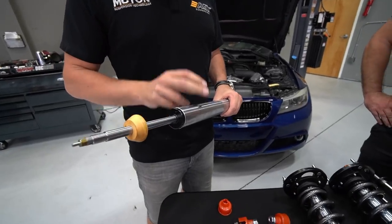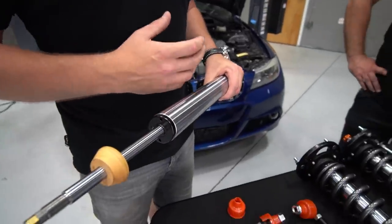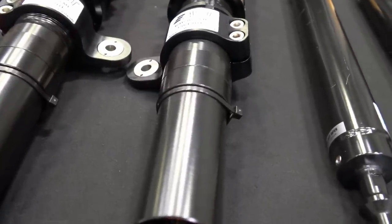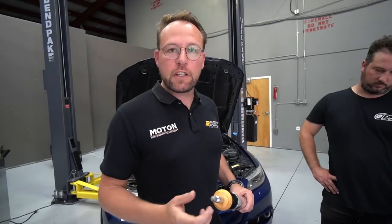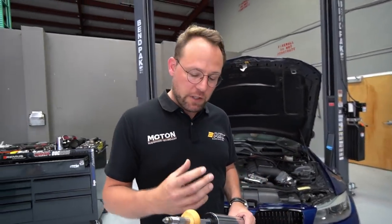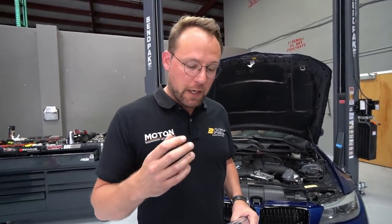Their system uses closed-off materials internally — the aluminum is anodized and all the steel parts are coated, so the oil doesn't change viscosity and doesn't get dirty inside. Even after miles and miles, when you open up the damper, the oil is still the same viscosity and still clean as when they put it in.